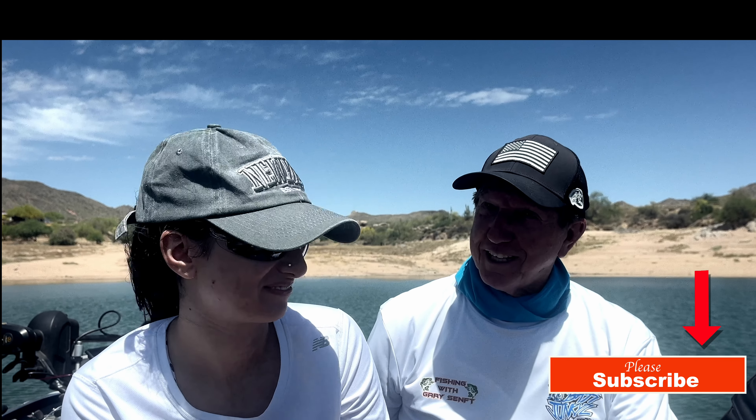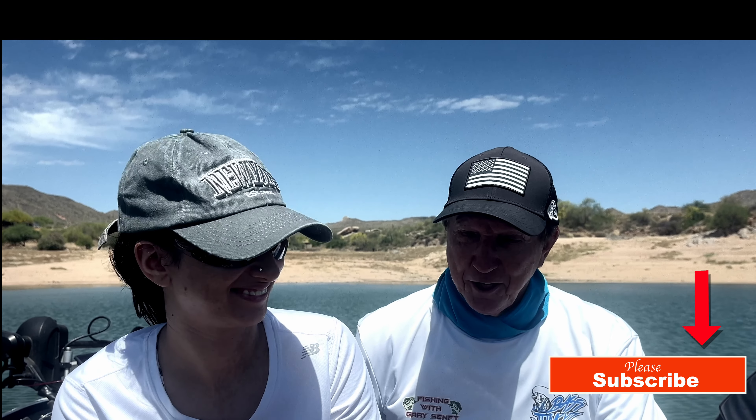Hey guys, up at Bartlett Lake again. I've been at Roosevelt, so now I'm back at Bartlett. I have a good friend of mine fishing with me today, a client — she's just 19 years old, studying at school, and she caught most of the fish today.